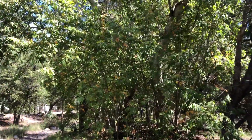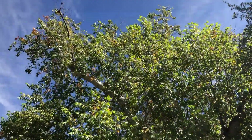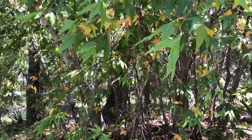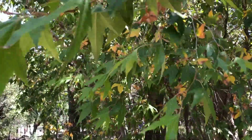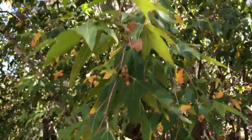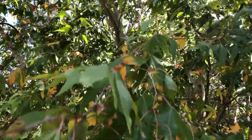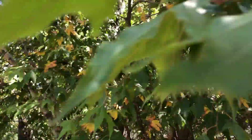At one time this was thought to be the California sycamore, but it was eventually identified as its own species. Sycamores are an iconic species of Arizona — it's an Arizona tree, so you gotta love that when you can only find it here.